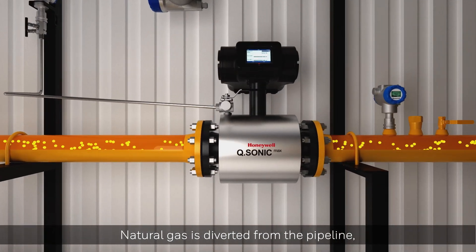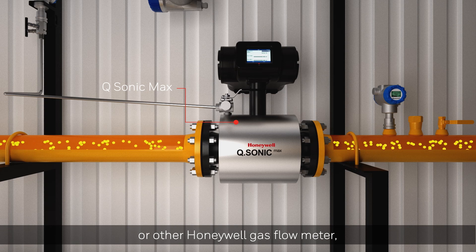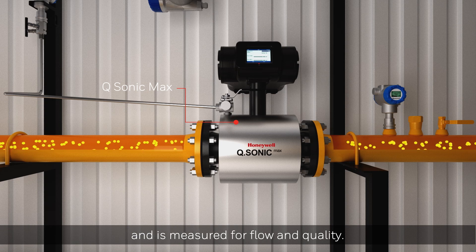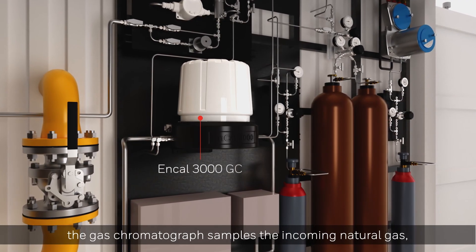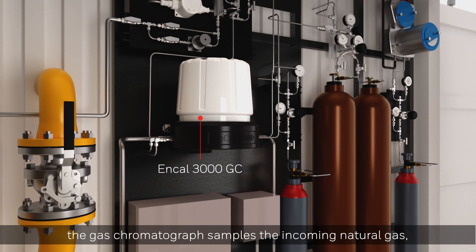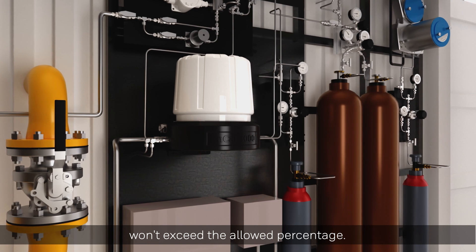Natural gas is diverted from the pipeline into the Honeywell Q Sonic Max or other Honeywell gas flow meter and is measured for flow and quality. If hydrogen is already present, the gas chromatograph samples the incoming natural gas to make sure the amount of hydrogen injected won't exceed the allowed percentage.